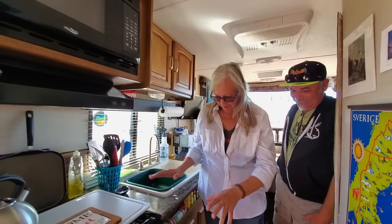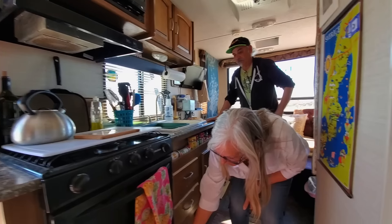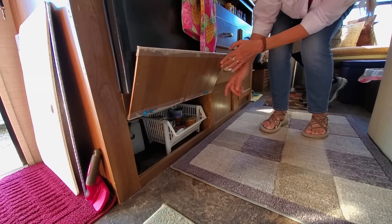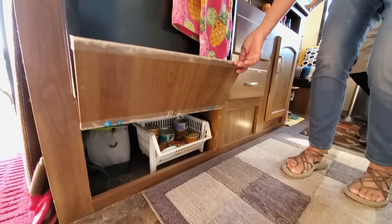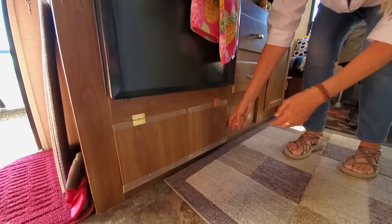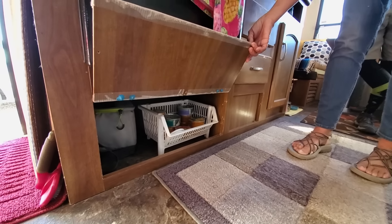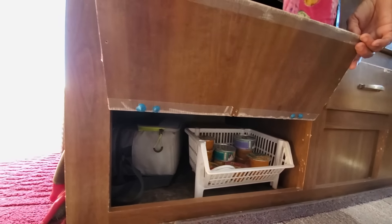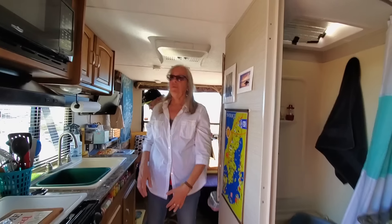Here's something we figured out pretty early on. This panel was inset, and the only thing behind it was the pipe that brings gas up to the stove. So Bob put it on hinges, and now it holds our cat food, our lunch box, and our coolers. There is so much potential for better storage in this place, and little by little we're figuring that out.